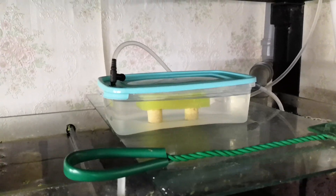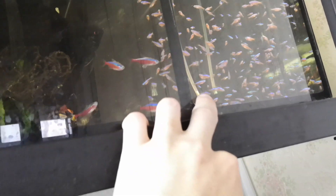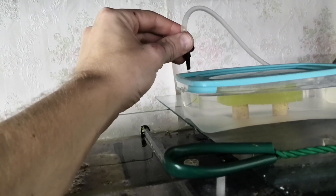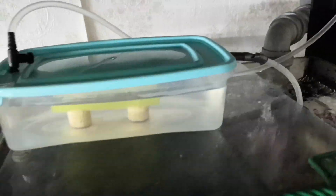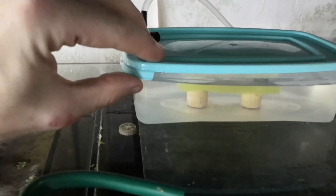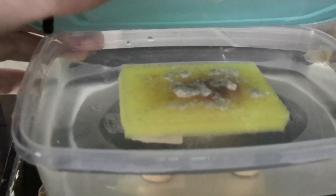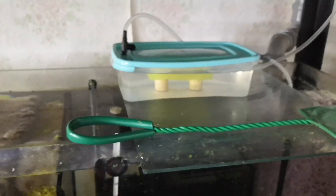The worms should be kept in a dark place — I took this out now just to show you. Here's what I made: a container with a hole in the lid and a hole in the side. Water is supplied through this diffuser — we pressurize it and it starts dripping slowly at about this rate, so the water is gradually exchanged. All excess drains directly into the sewage — not into an aquarium but straight into the drain pipe. Let's see which method works better. The reddish spot you can see is the worms, and the white spots are the oatmeal — their food.